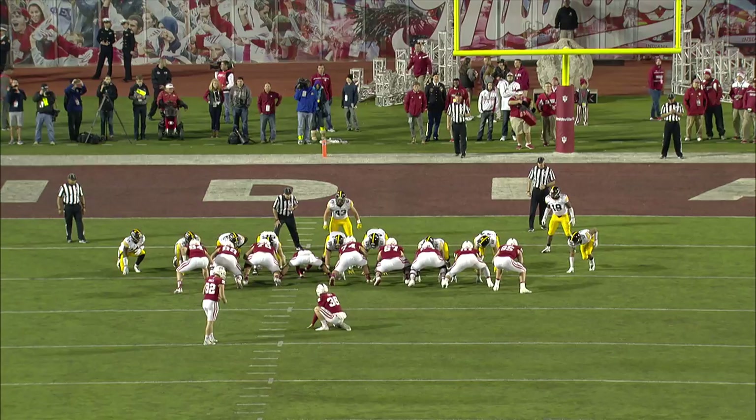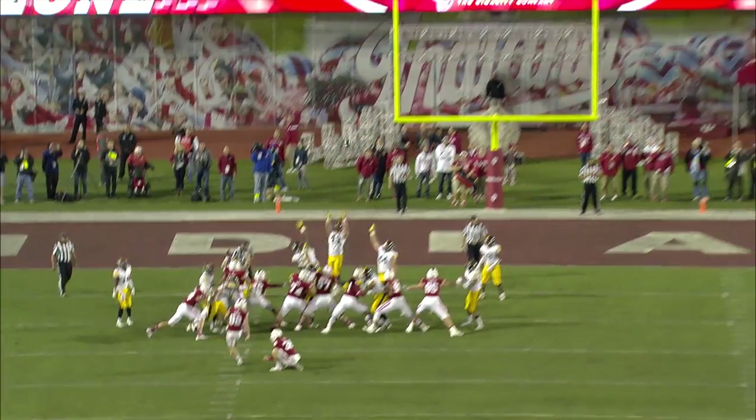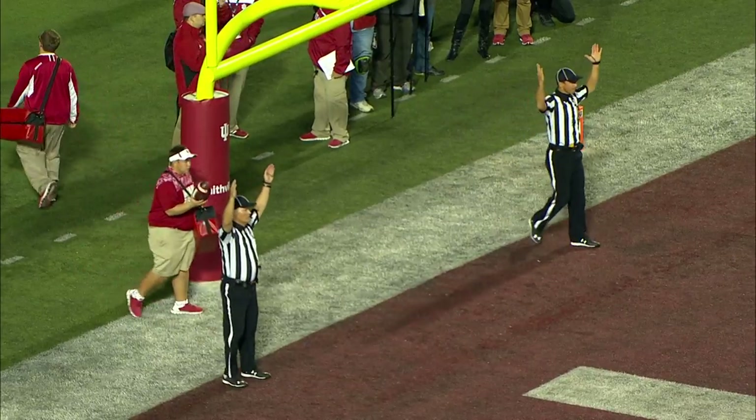Eric Toth will hold. Nolan Goodell will snap it back. Here's the kick on its way — it is up, and it is good.